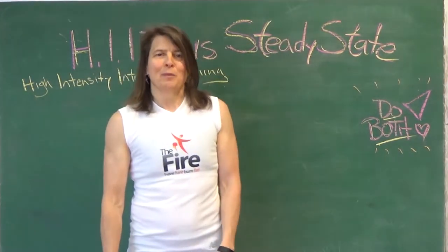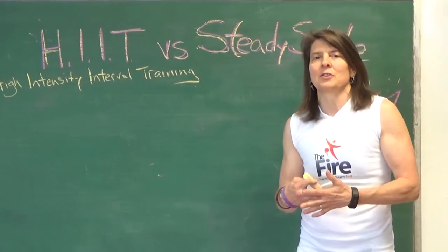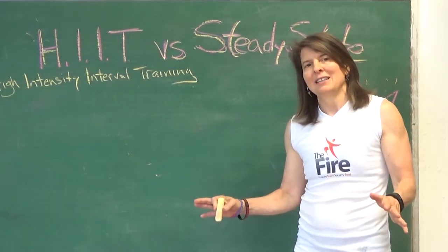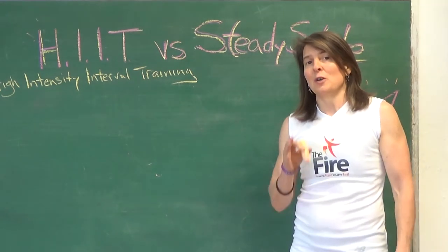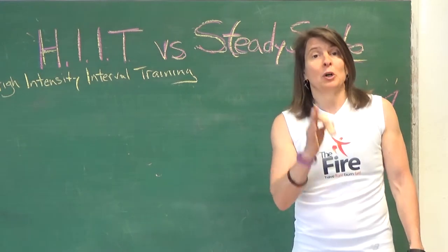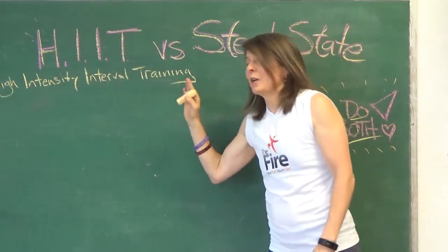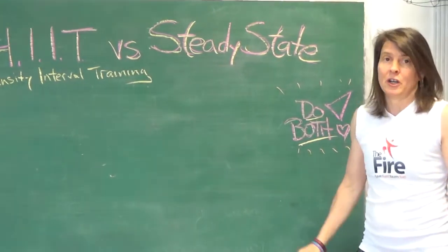Hello, this is Cam Park at the Fire Personal Training Studio. Today I'm going to talk to you about cardiovascular exercise. Everybody needs to be doing it, and I'm going to tell you how to do it so that you maximize your fitness and, if you need to lose weight, how you maximize burning fat. I call it HIIT — high intensity interval training — versus steady state cardio.